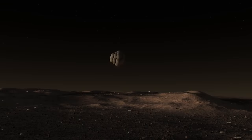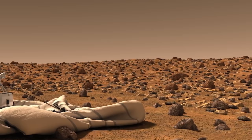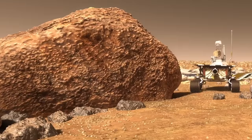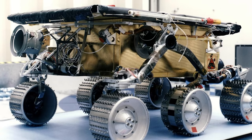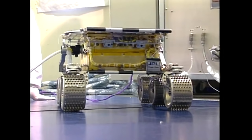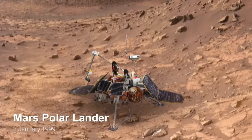Powered by solar panels and a non-rechargeable lithium-thionyl chloride battery, Sojourner was able to operate day and night. It spent 83 days of a planned seven-day mission exploring the Martian terrain, snapping photographs, and taking chemical, atmospheric, and other measurements. Various technologies, such as airbag-mediated touchdown and automated obstacle avoidance, used in both Sojourner and its lander, were later exploited by the Spirit and Opportunity rovers. The costs for Sojourner and its lander were estimated to be $25 million and $150 million respectively.